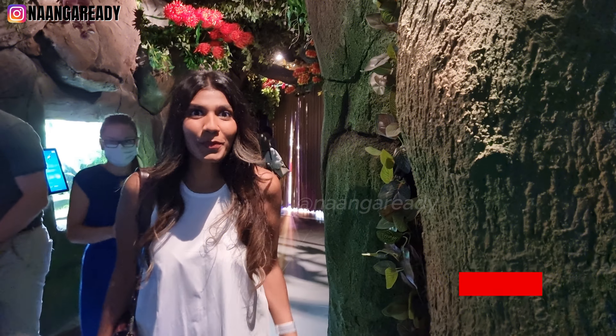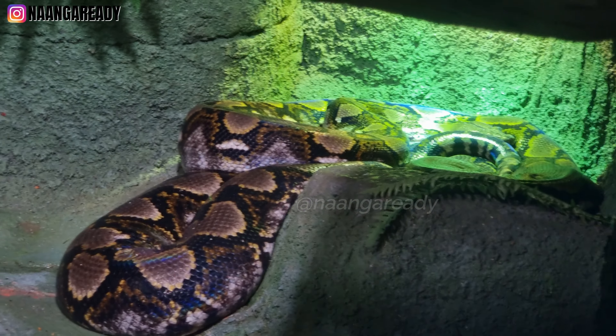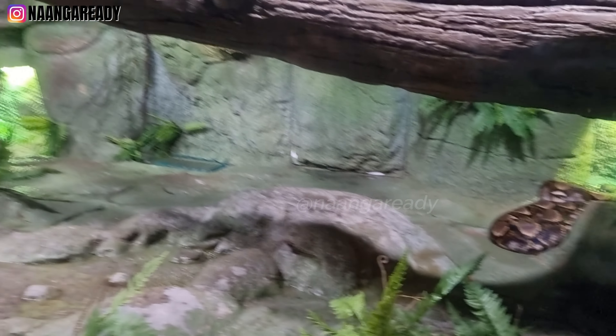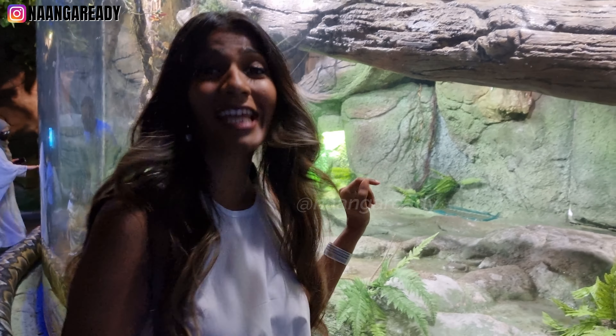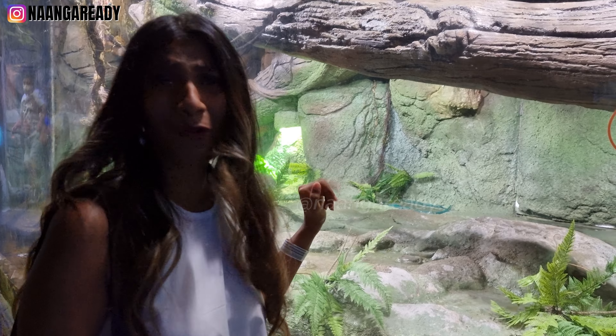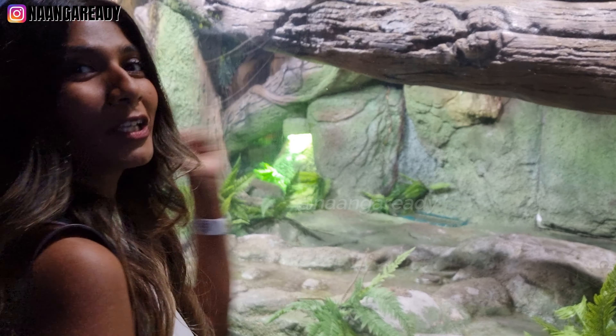Remember the largest snake on display I mentioned earlier? This is where you can find it — it's right behind me behind the glass. As you can see, he or she is taking a nap. I think this is the wrong time to visit, but hopefully you can see her in all her glory when you visit.